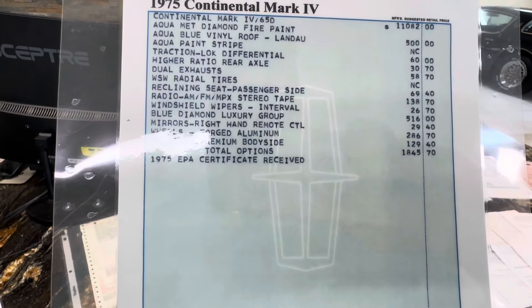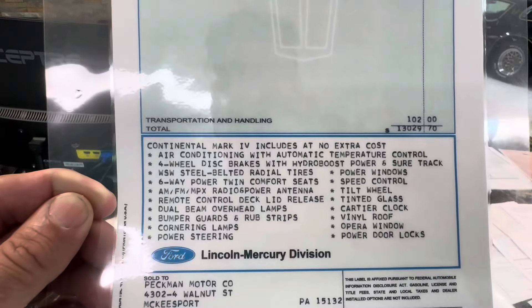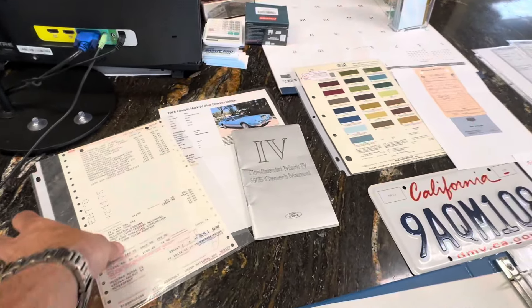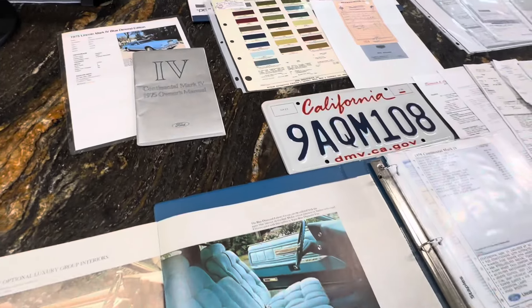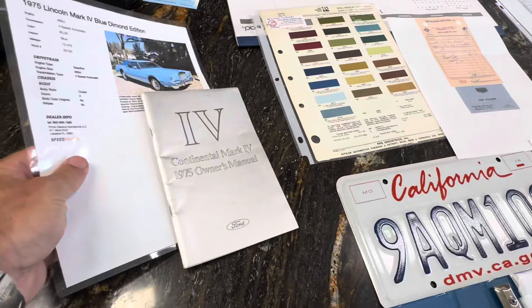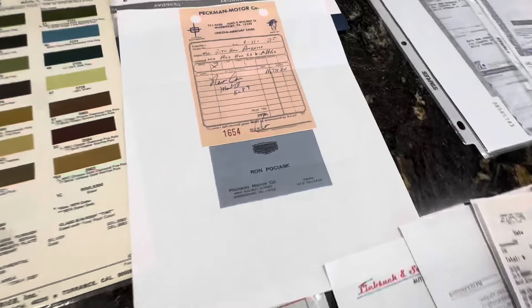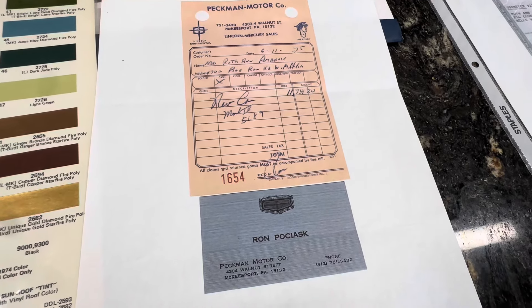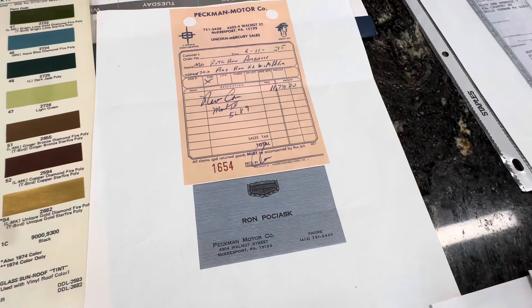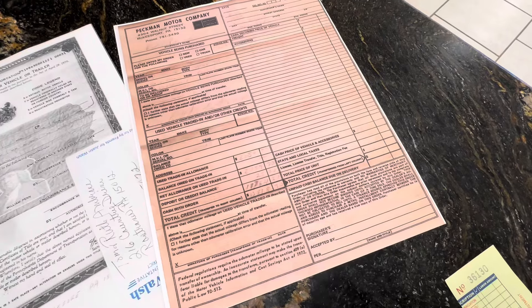Premium body side moldings — stuff was much cheaper back in the day. We have this here as well, more confirmation that goes with this car: a sales brochure, an owner's manual, a paint chip card, a receipt showing it was bought brand new on June 11, 1975, and there's a copy of the original bill of sale as well.